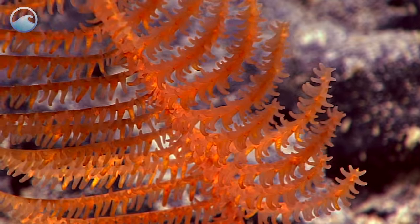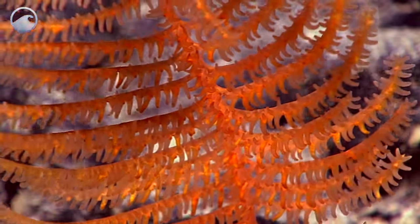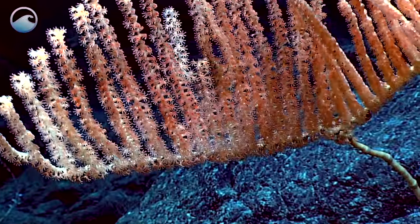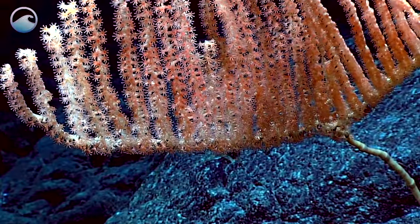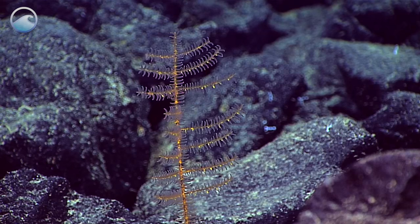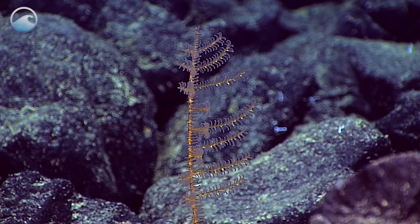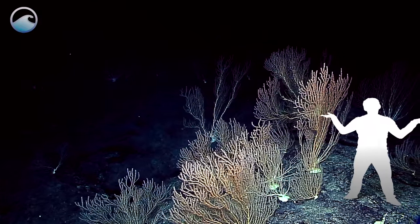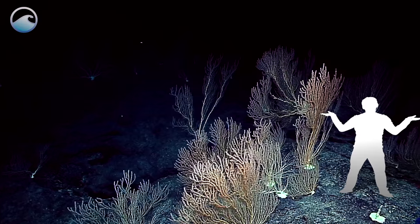Wow, look at that current. These corals position themselves with the current and feed on small particles that are in the water column. These boulders out here are premium habitat for a coral. Growth is not very fast — roughly about two centimeters a year. These are enormous colonies right here, bigger than adult people, so some of these are over two meters in height.